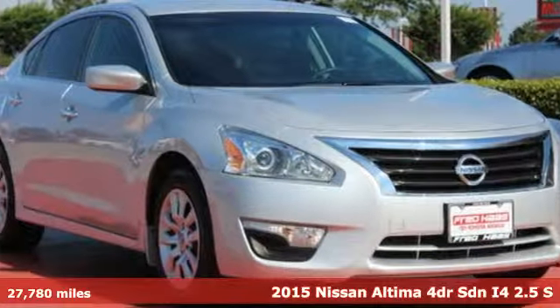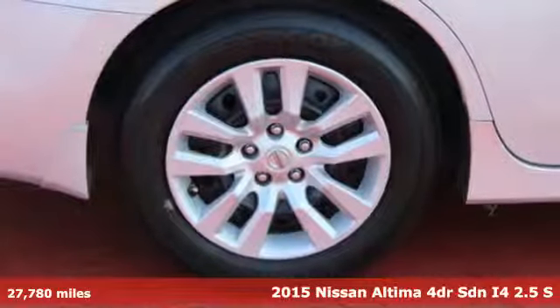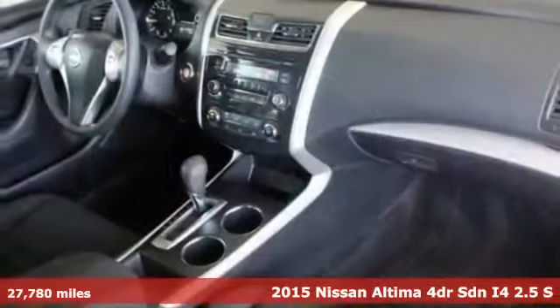Here's a 2015 Nissan Altima. Innovation. Excitement. Nissan. Plus it offers an exciting list of features.